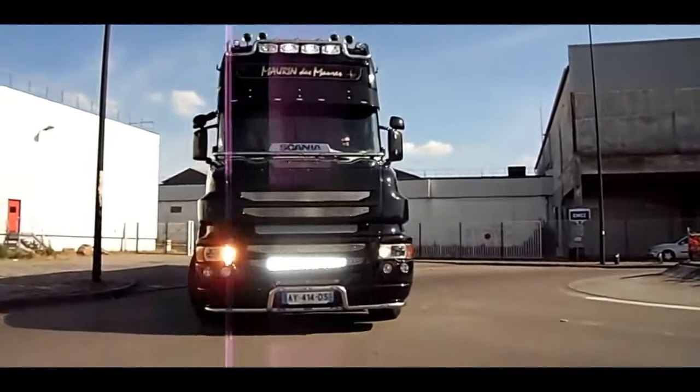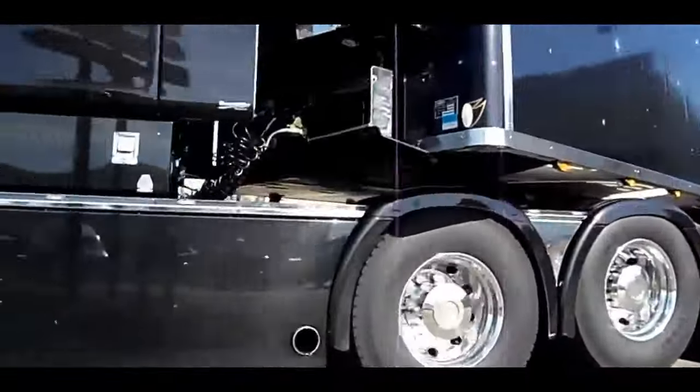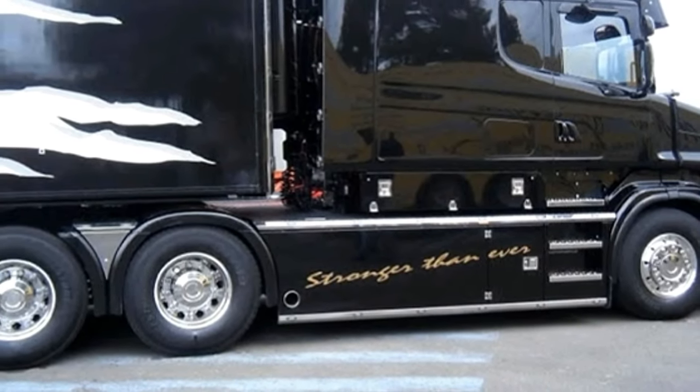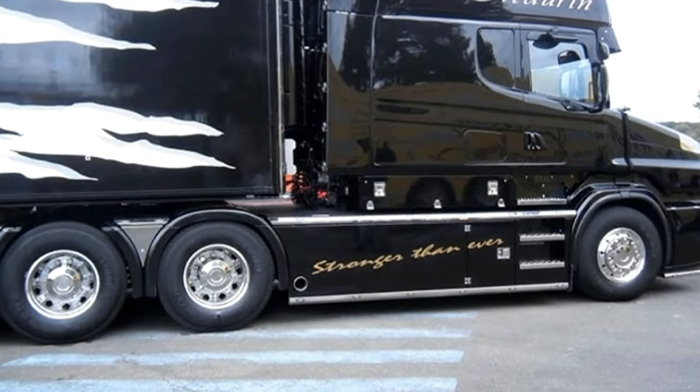The Scania T-Cab V8 Longline is a powerful and stylish truck that combines cutting-edge technology with a classic design as part of Scania's lineup. The T-Cab V8 Longline is renowned for its robust performance and exceptional comfort, making it a popular choice among long-haul truckers.